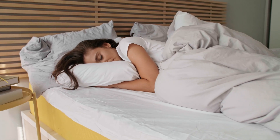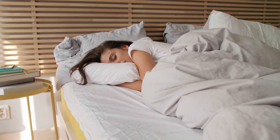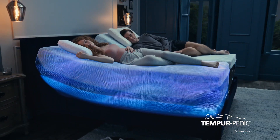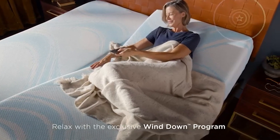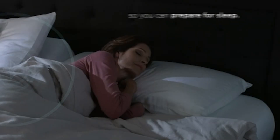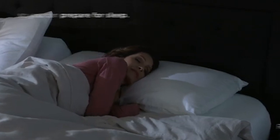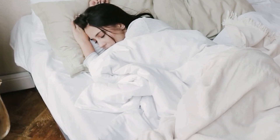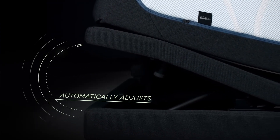In addition to the smart technology, the Tempur Ergo ProSmart base also offers a wide range of customizable comfort features. The bed allows you to adjust both the head and foot positions — you can elevate your head to read, watch TV, or just relax before sleep, then adjust it back down to your preferred sleeping position. You can also elevate your legs for better circulation or to relieve pressure from your lower back. The base allows you to personalize your sleeping position to suit your preferences, whether you want a slight incline or a fully elevated head or foot position.